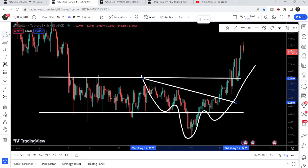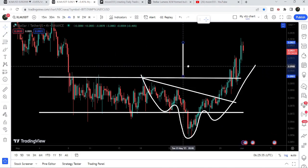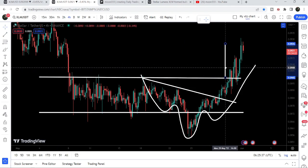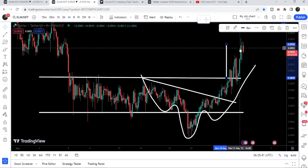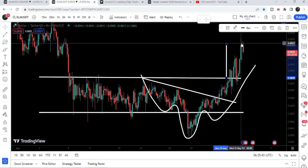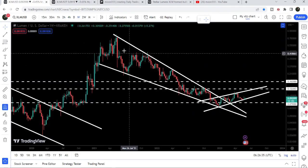The target for the breakout from the channel was slightly higher than the target of the head and shoulder pattern — the target was here at 9.26 cents. You can see the price line moved up to 9.31 cents. Now let's move to the weekly timeframe chart.